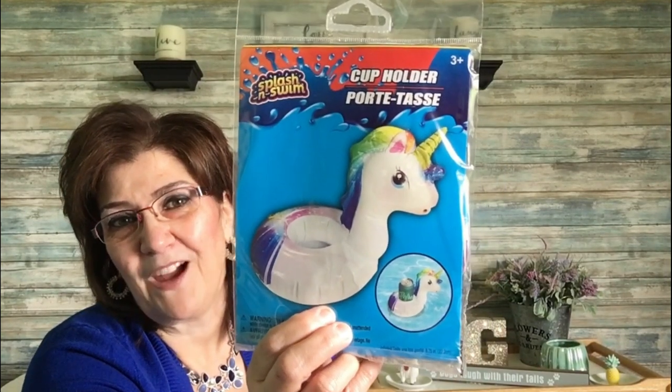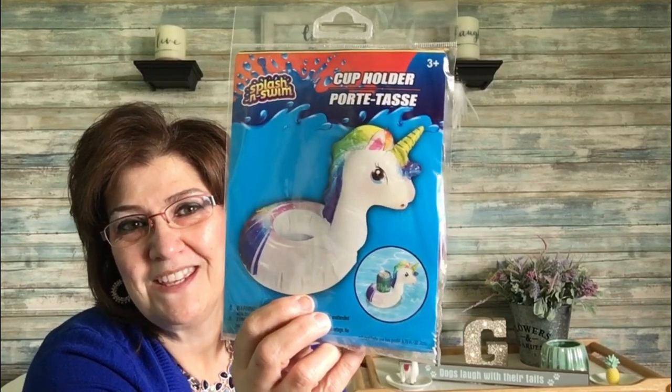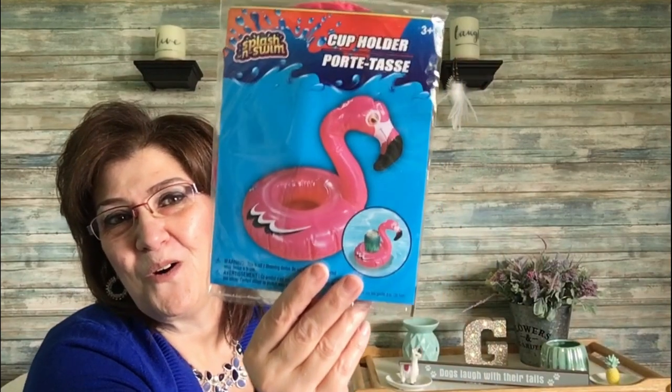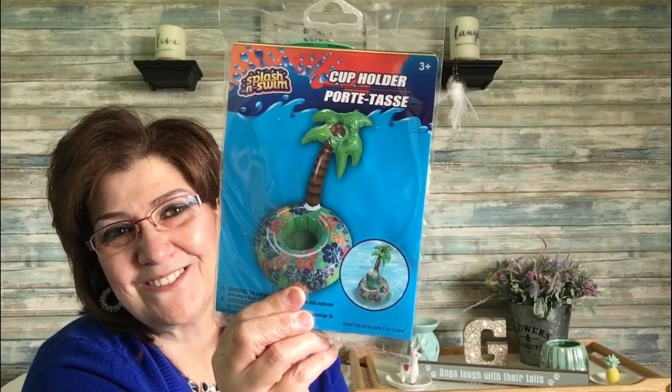I also got these three cup holders — Splash and Swim brand. One is a unicorn, one is a flamingo, and one has palm trees on a little island. They're great for resting your drink while you're swimming with people over. That's it for my Canadian Dollar Tree haul — I didn't pick up a lot but got some fun things.